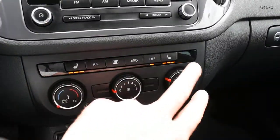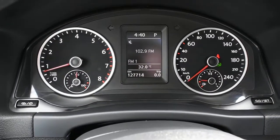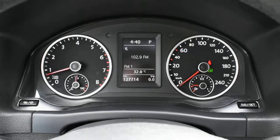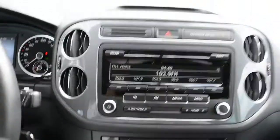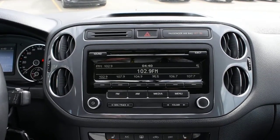There are your heated seats along with your climate control system. The odometer currently sits at 127,714 kilometers. The multimedia system is offered with a 6-speaker premium audio system.